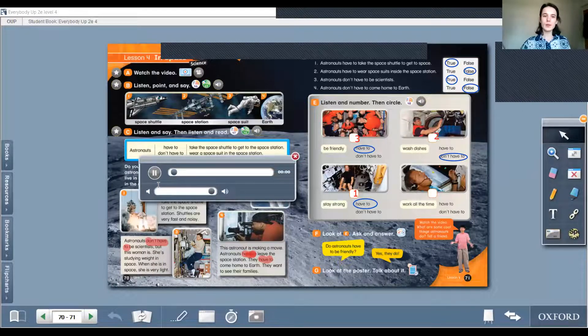Let's listen to the last one again. 4. Astronauts in the space station have computers. They don't have to work all the time — sometimes they play games. It is number four. Great job, kids!